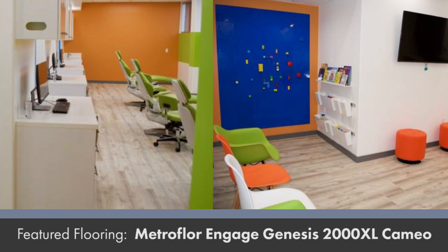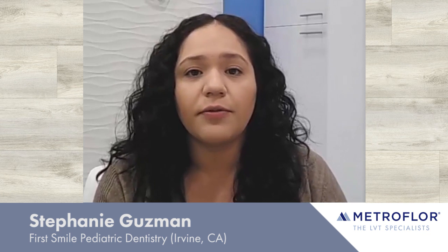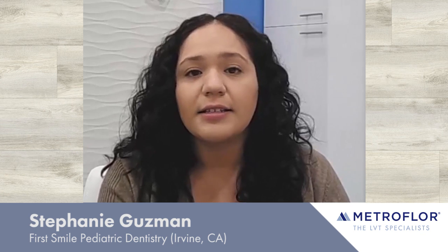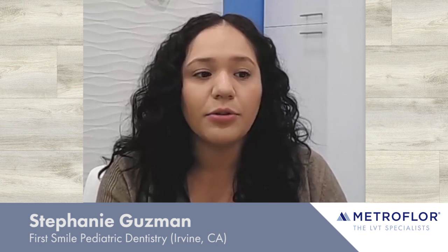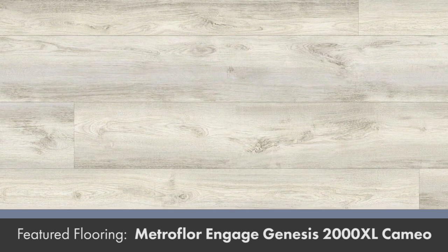The floor has really great quality, and that was a big plus. Being that it is a dental practice, we have people walking in and out — children, dirty shoes — so he was looking for something easy, something clean, something that would just stand out. We have Metro Floor Engage Genesis in color cameo.